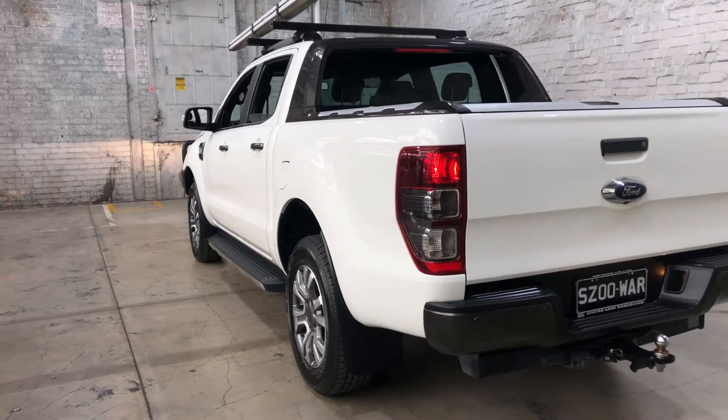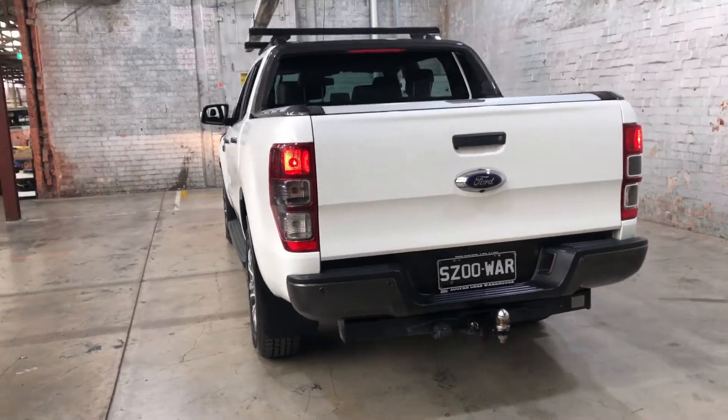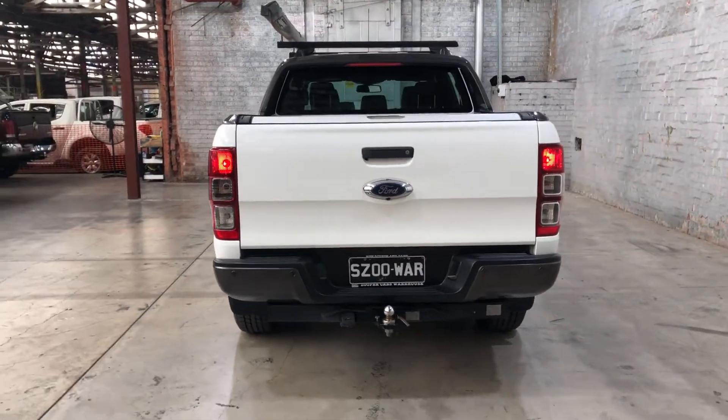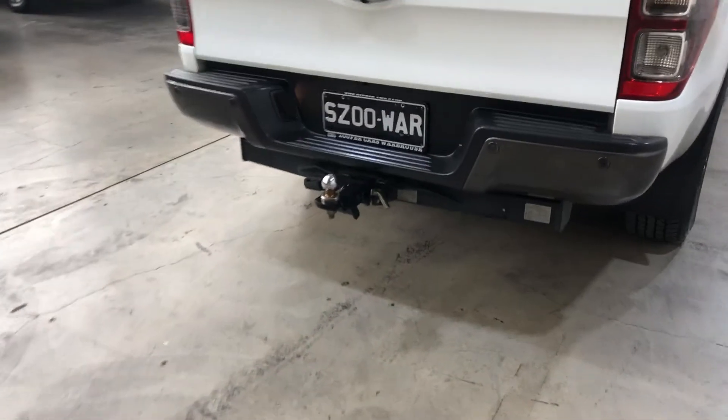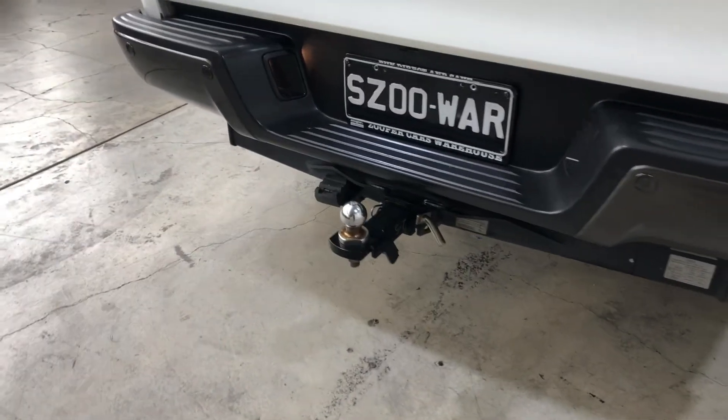As we head to the back, this car comes with front and rear parking sensors, just so you can get into tight spaces a lot more easily. It has also been fitted with a tow bar for a towing capacity of up to 3.5 tonnes.